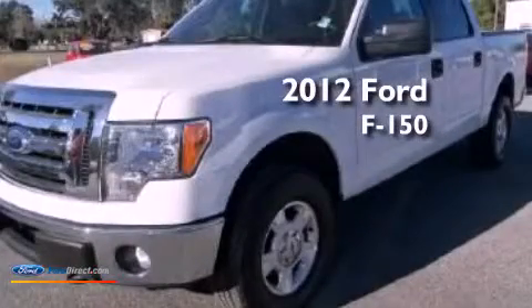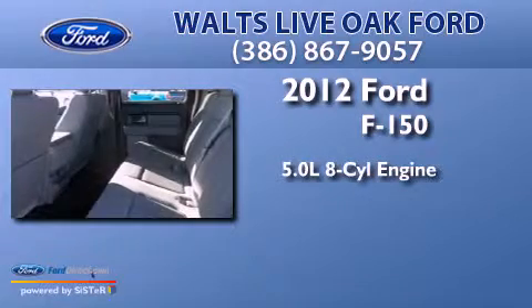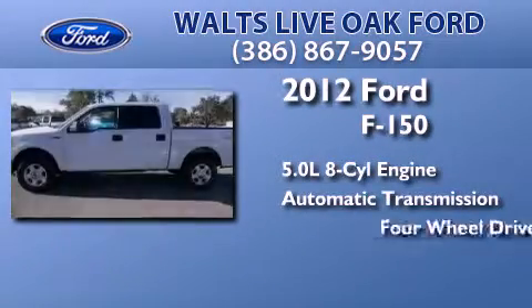This is a 2012 Ford F-150. It has a 5.0-liter, eight-cylinder engine, an automatic transmission, and the added capability of four-wheel drive.